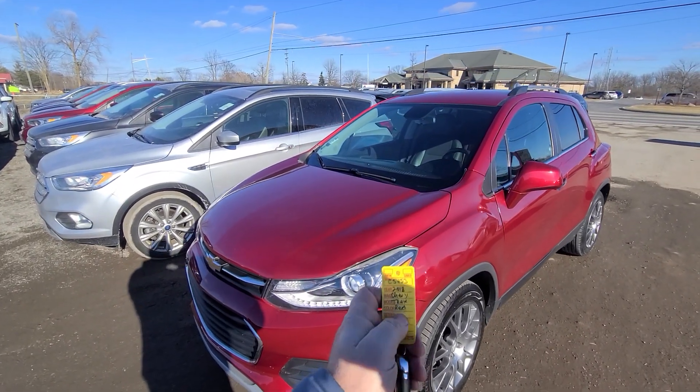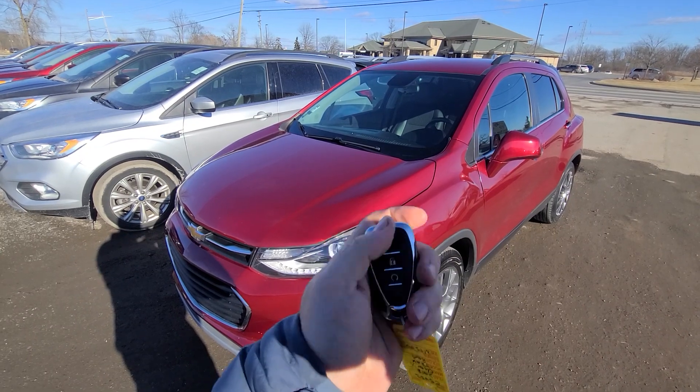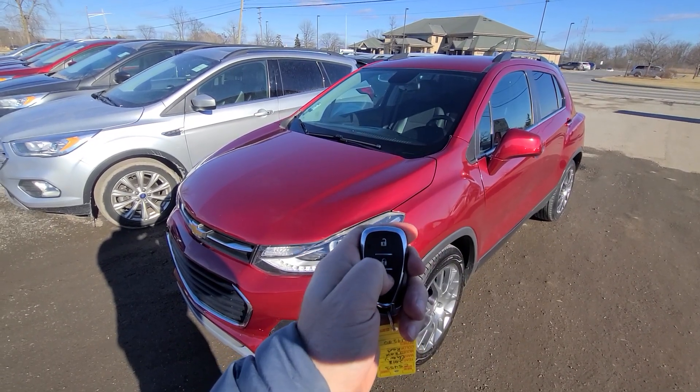New inventory: 2018 Trax, 5-4-5-3, lock, unlock, remote start.